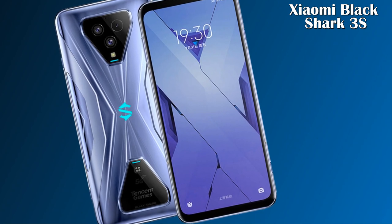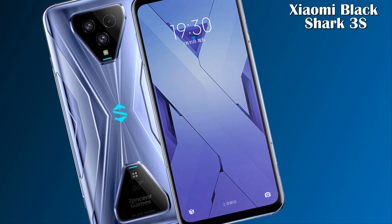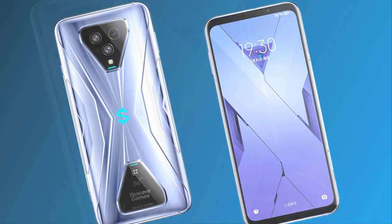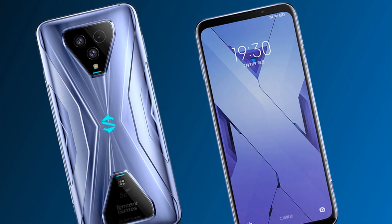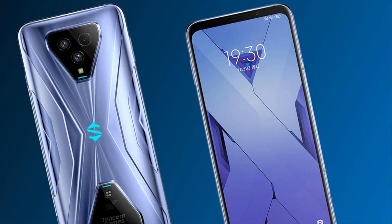What's up guys, welcome to my channel Technology Talks. Today we came up with another exceptional mobile called Xiaomi Black Shark 3s. The company introduced gaming technology — Black Shark has unveiled its Black Shark 3s. So let's get started.